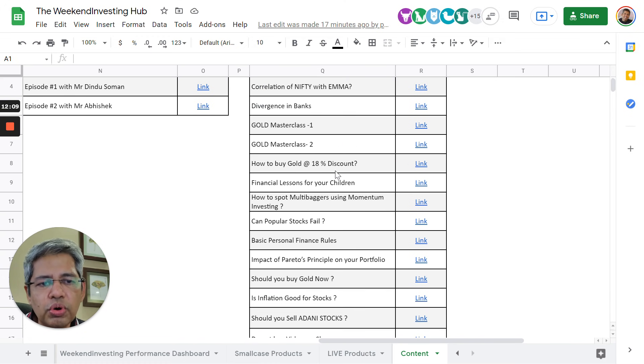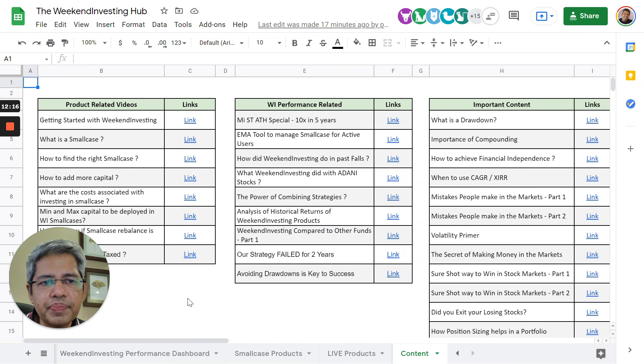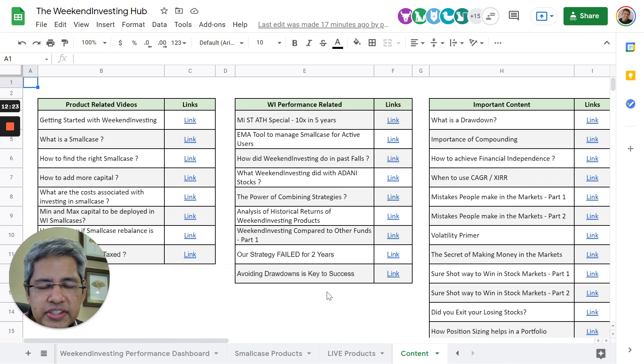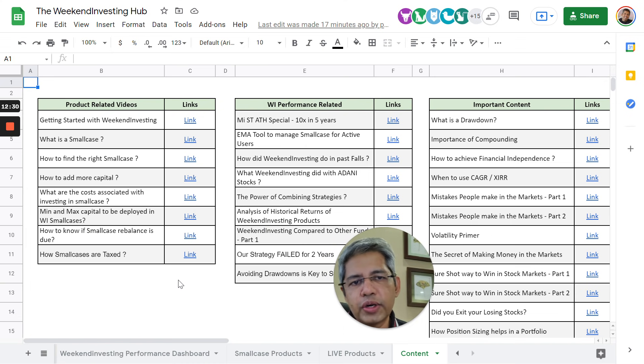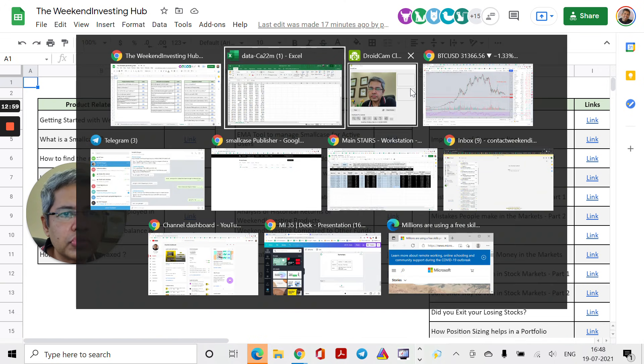The content tab compiles Daily Bites by segment — covering behavioral biases, investing behavior, Weekend Investing chats with existing users, and general content about gold, inflation, Adani stocks, and past market practices. There are also performance-related videos on how to combine strategies, how strategies may have failed and recovered, historical returns, and product-related videos on how to add capital, find the right Smallcase, minimum and maximum deployment, and tax treatment. It's a huge repository of short videos, mostly 10 to 15 minutes, and we keep adding to it every week.